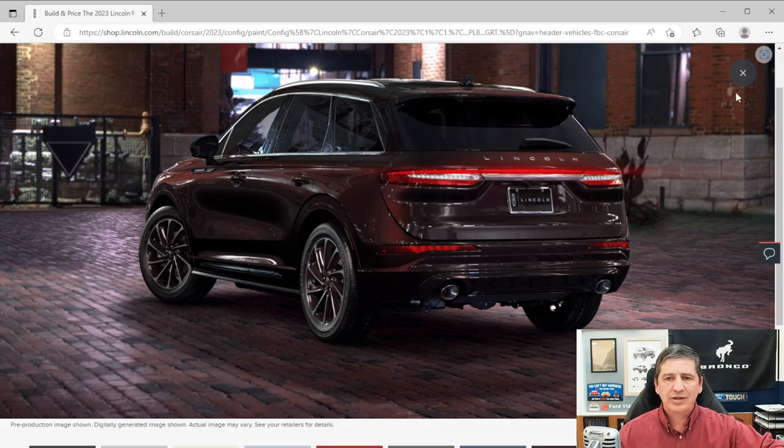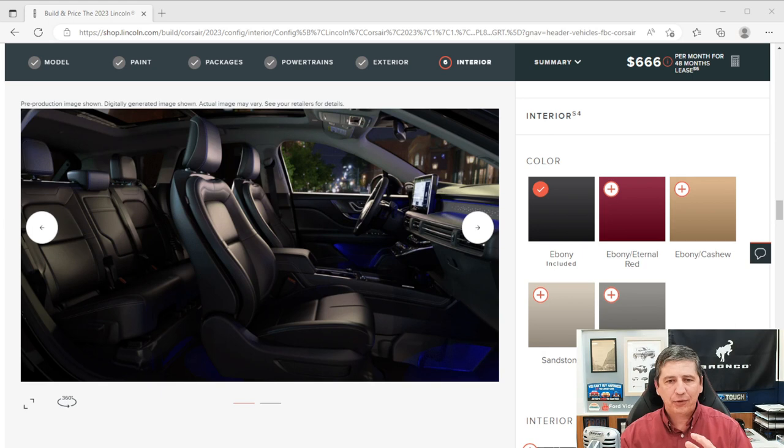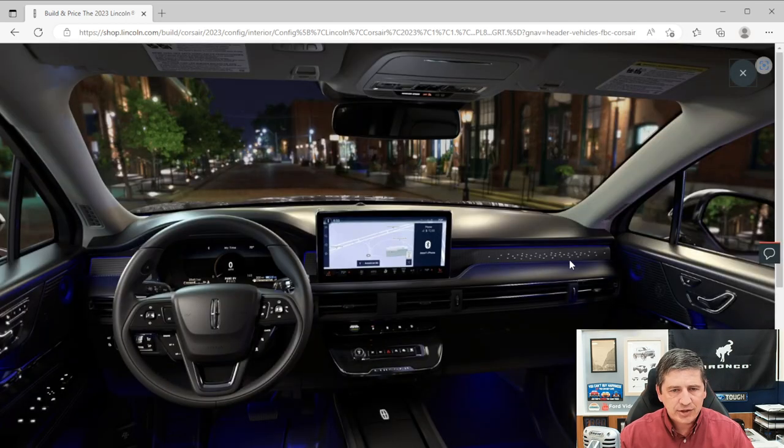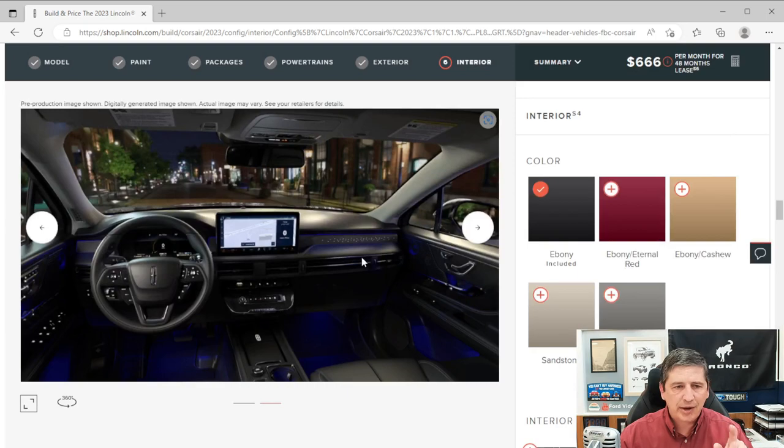Moving to the interior, there are five color options. The Ebony interior features a gray headliner and overhead console with ebony throughout — door trim, arm pulls, seats, and dash. The starlight applique across the instrument panel is a beautiful new feature for this year, with ambient lighting illuminating through it.